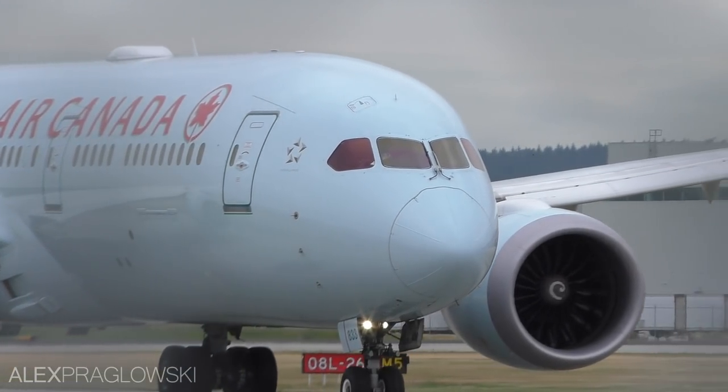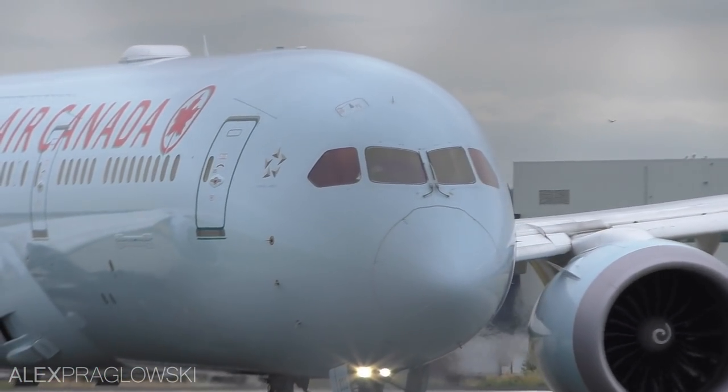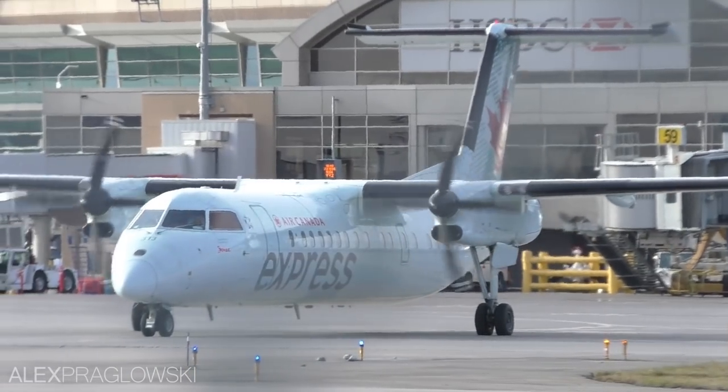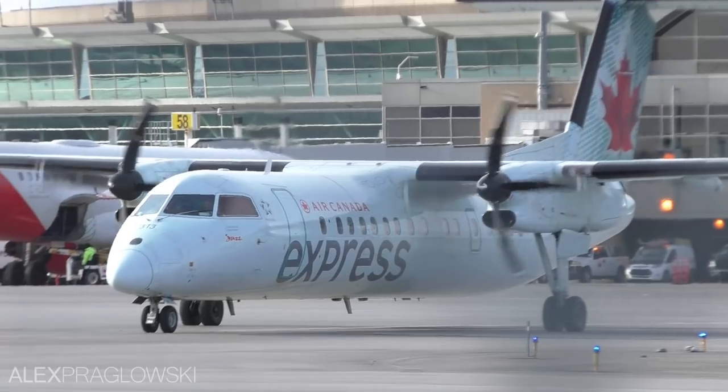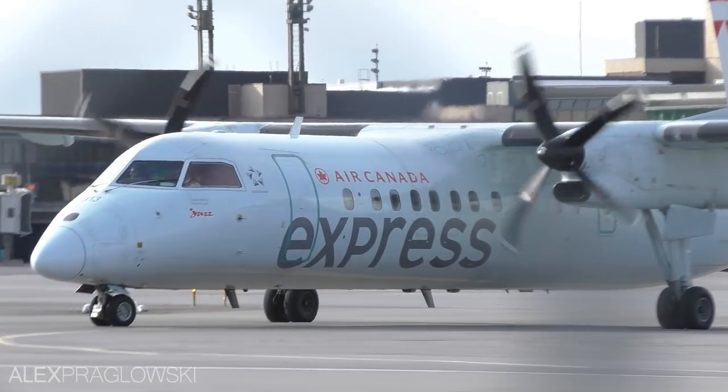Air Canada was founded in 1937 as TransCanada Airlines, and has since grown to serve over 200 destinations on 6 continents. Canada's flag carrier and its subsidiaries collectively operate well over 300 aircraft, and I thought that this would be an interesting topic to discuss for today's video.